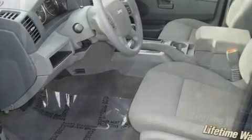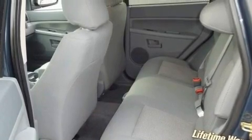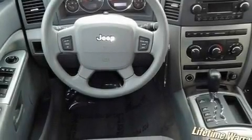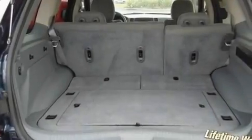Its top features include cruise control, an auto-dimming rearview mirror, a rear window defroster, a CD player, aluminum wheels, a Sentry key theft deterrent system, tinted glass, a low-tire pressure indicator, and a keyless entry system.